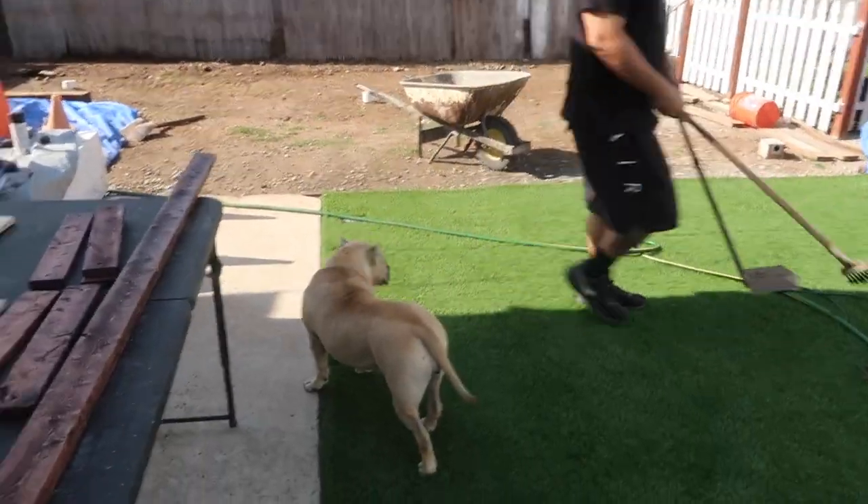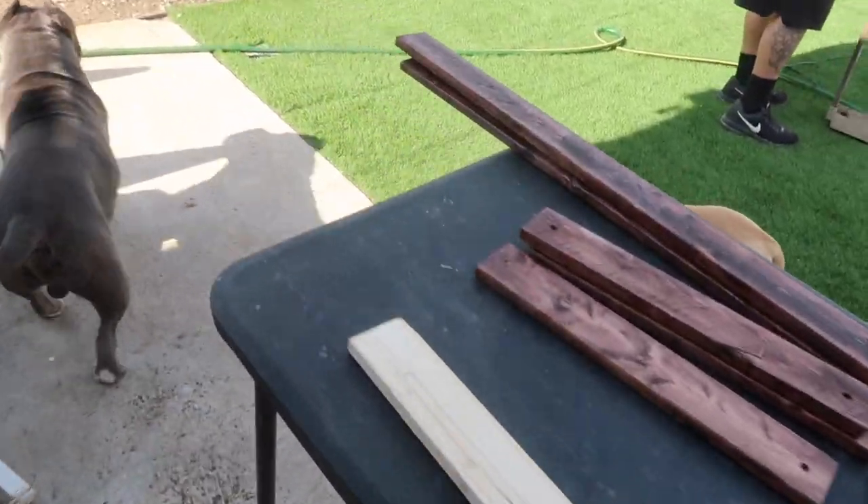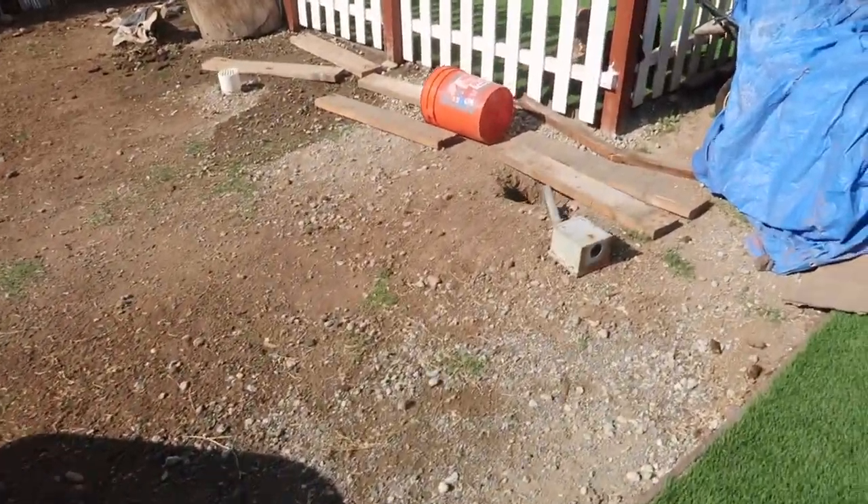We had to move to the backyard because in the front yard I don't know what was going on — we were being attacked by flies. But we're in the backyard, and since we're back here I want to show you guys a quick backyard update.